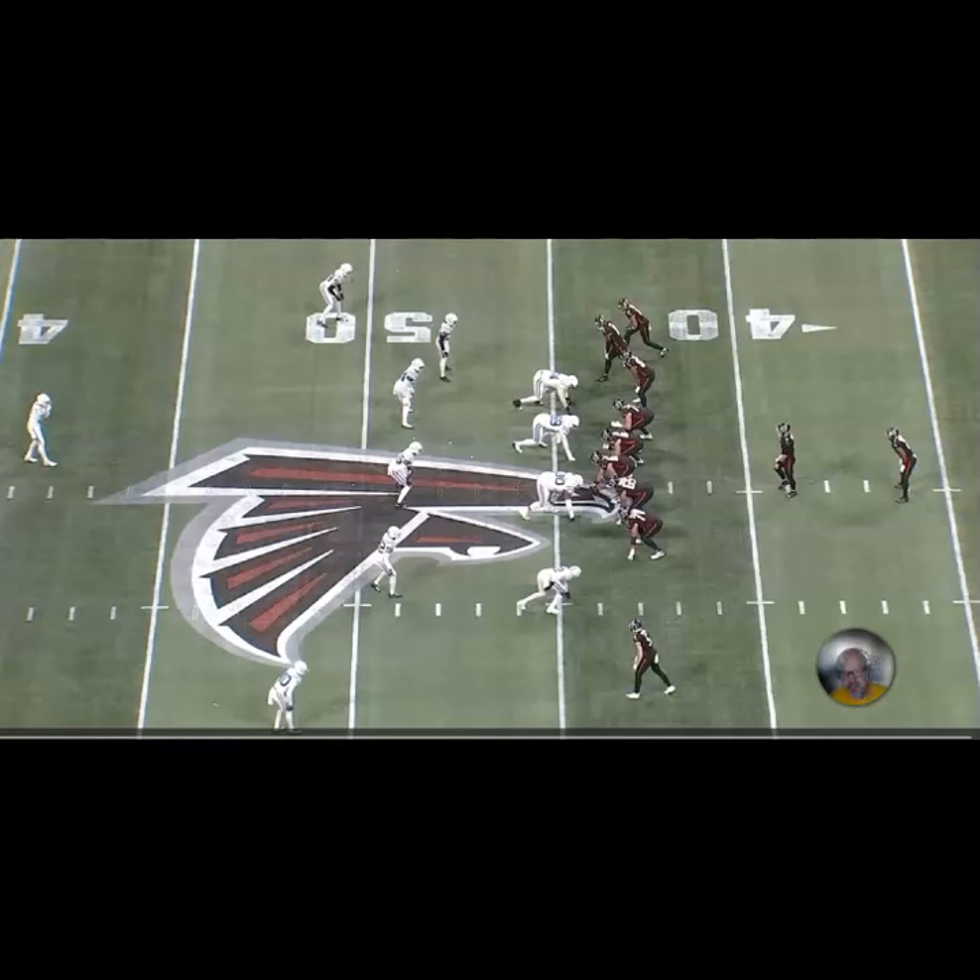The nice thing about this play is it's pretty versatile — you don't have to run it just to the strong side. Here, Atlanta gets into a bunch to the top of the screen but runs this thing back to the weak side. This is one of the beautiful things about this play: it forces the defense to fit the run perfectly. The guard and tackle on the play side combo out on the end, then climb to the rolled-down safety. For the second stack, it's the center and backside guard who have to take care of the nose and the middle backer.